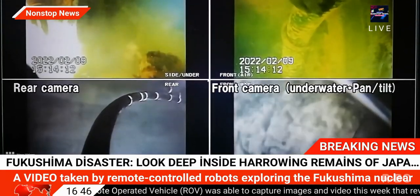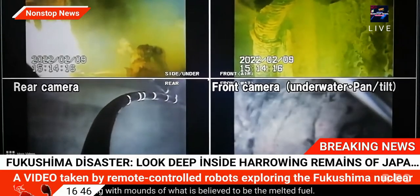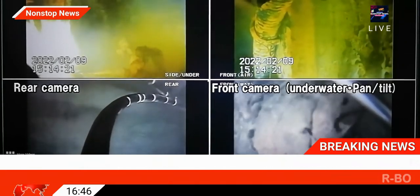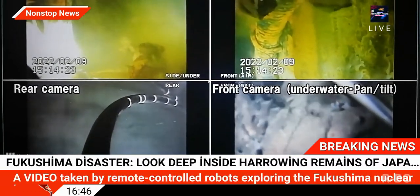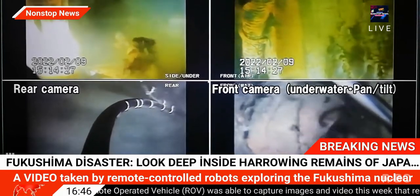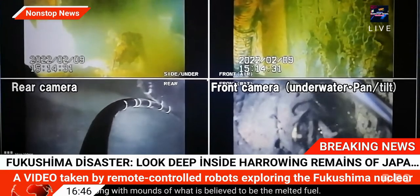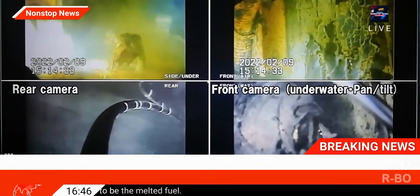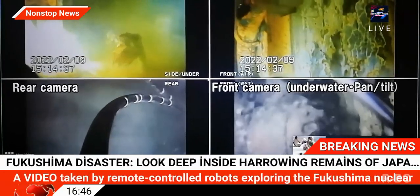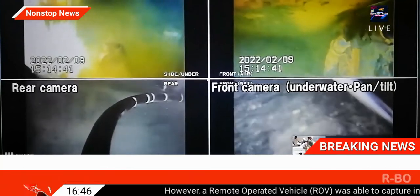TEPCO stressed that it was taking safety as its utmost priority. They say this investigation was performed after constructing boundaries to prevent gases from inside the PCV from leaking to the outside. There were no significant fluctuations in data from monitoring posts or dust monitors or with plant parameters before and after the investigation, so there was no radiological impact on the surrounding environment. We will continue to prioritize safety while carefully conducting these investigations.